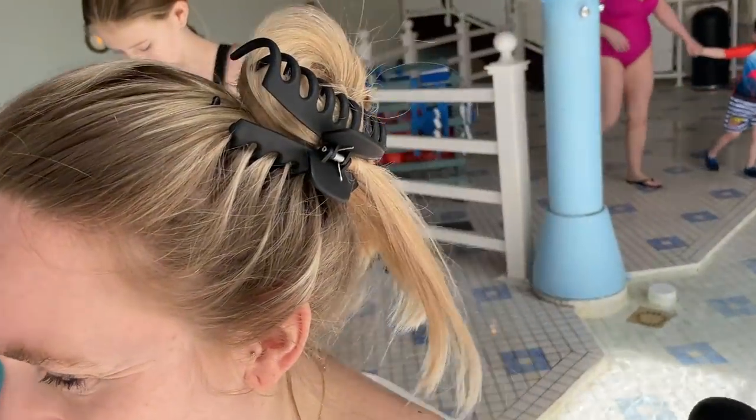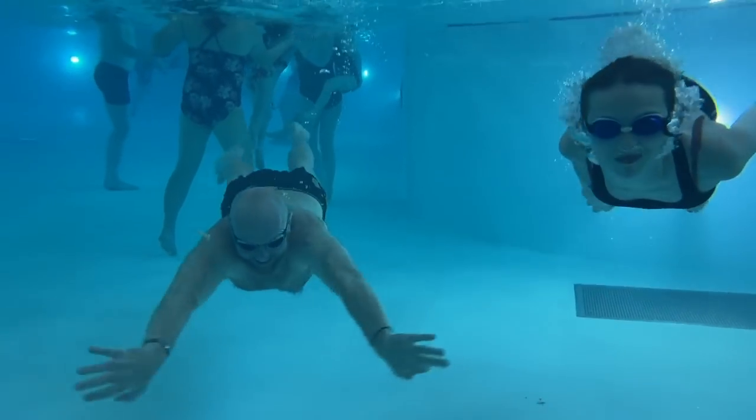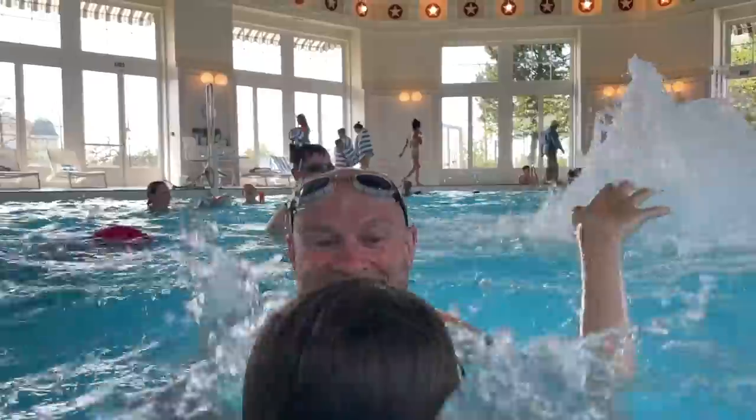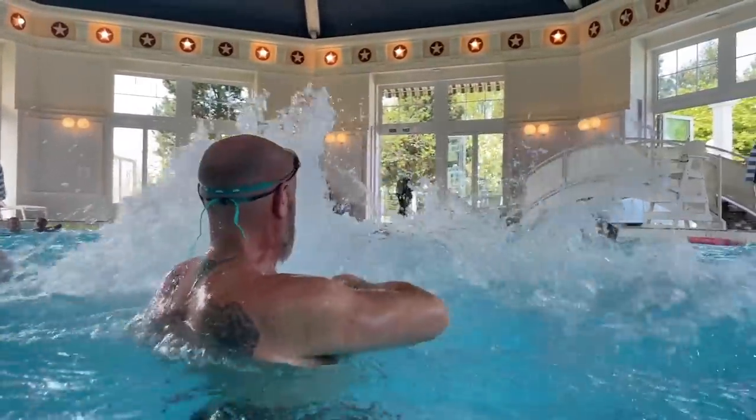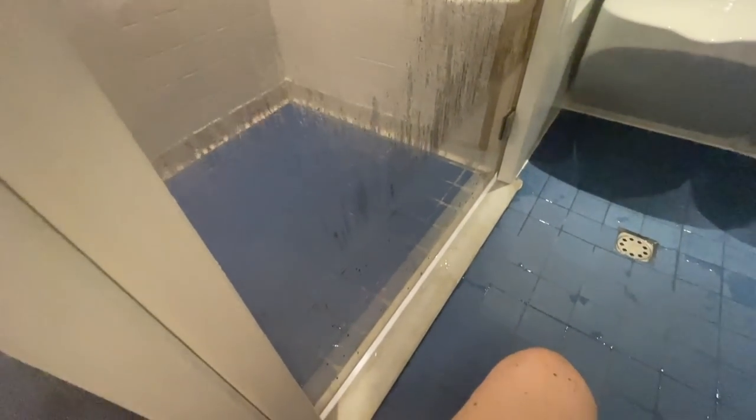They do have a hoist if needed. We made it into the pool and I don't think we've been swimming as a family for a long, long time, so it was really nice and the access was really quite good. The hotel also had an accessible steam room and sauna which I was able to get into.